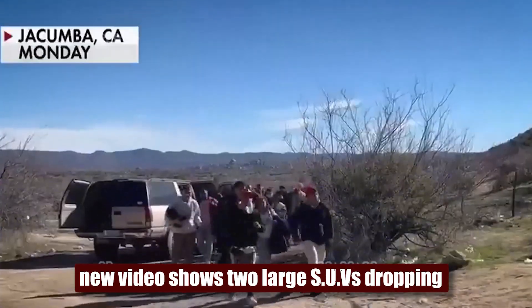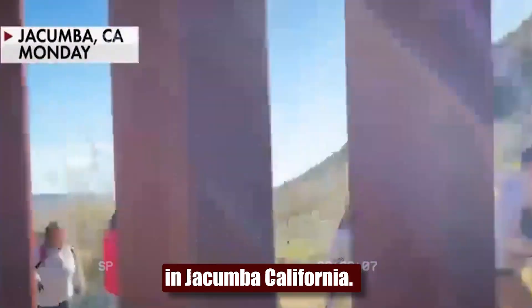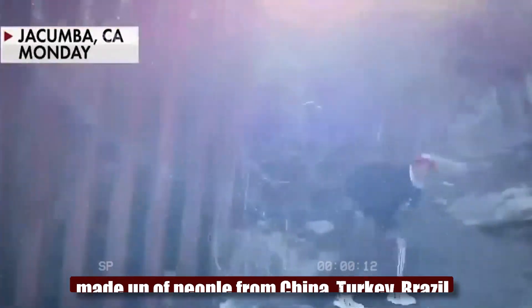New video shows two large SUVs dropping off dozens of illegal migrants at the border in Hakumba, California. The group, appearing to be mostly adult males, is made up of people from China, Turkey, Brazil, and India.